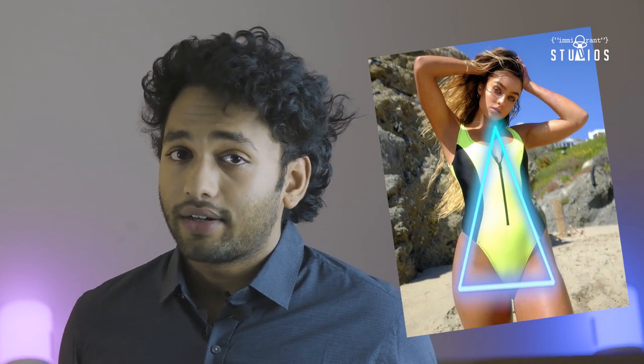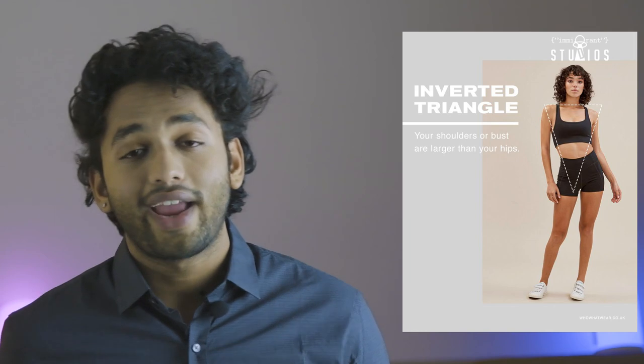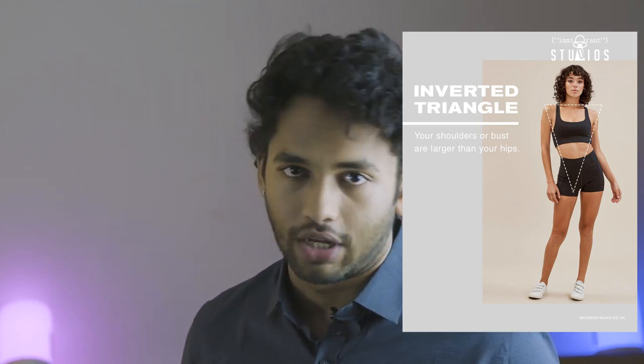The fourth body shape is the inverted triangle — it's just like the triangle but upside down. In this body type, your shoulders are broader compared to your hips. A really good example for this is Rhea Ripley or Lacey Evans. Your shoulders are already wide and broad, so you don't have to overpower them by wearing things that accentuate your shoulders like cold shoulder tops — it's the complete opposite of what you do with the triangle body shape.